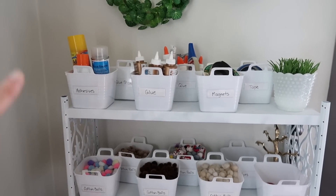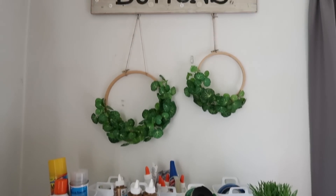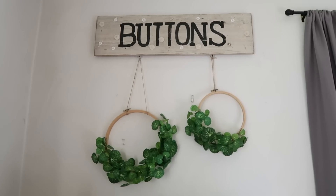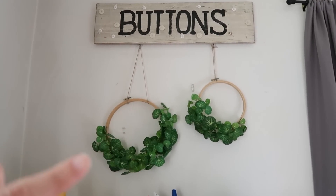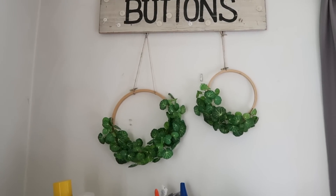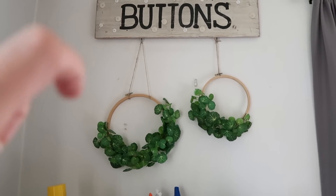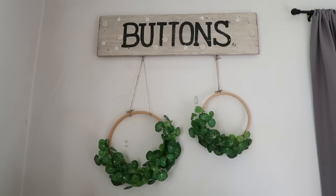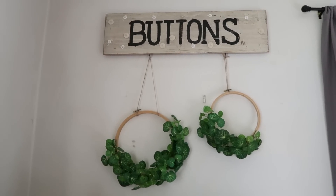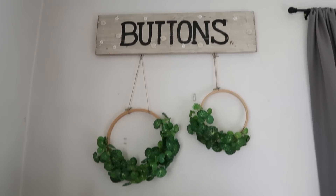Right above the shelf is another tiny little gallery wall — nothing too fancy. Just this button sign I found at a garage sale, and then two accents of green: embroidery hoops with some greenery and twine. I like to think this area has a more natural look, while the space behind me is a little more gold-toned — almost like different focal areas.